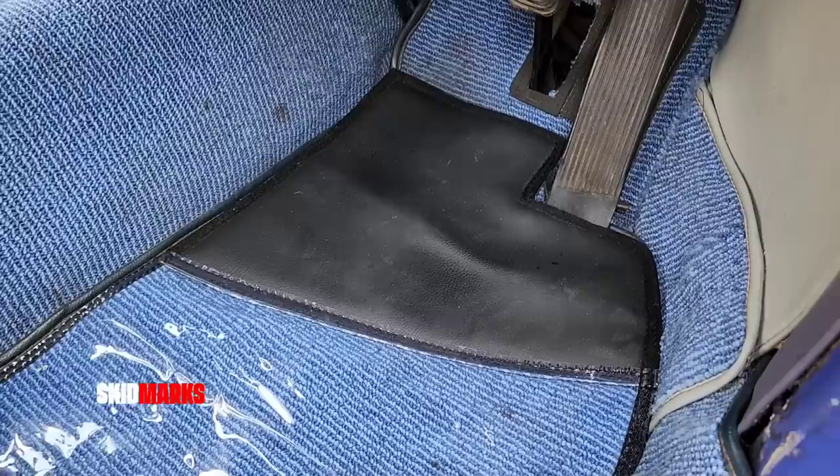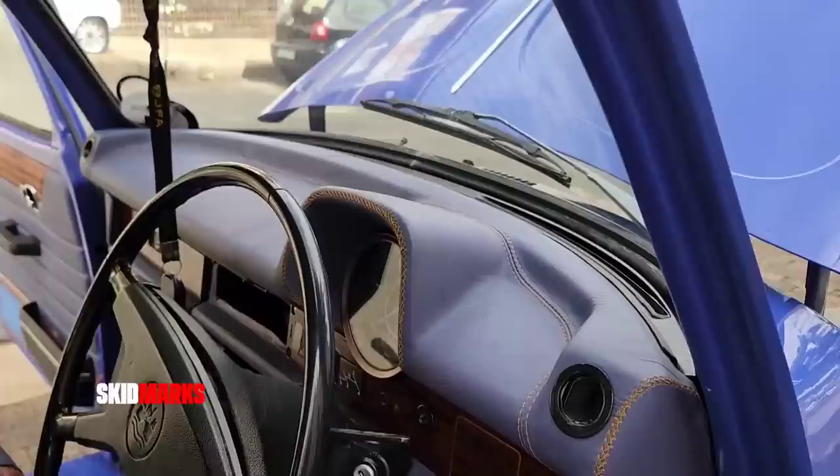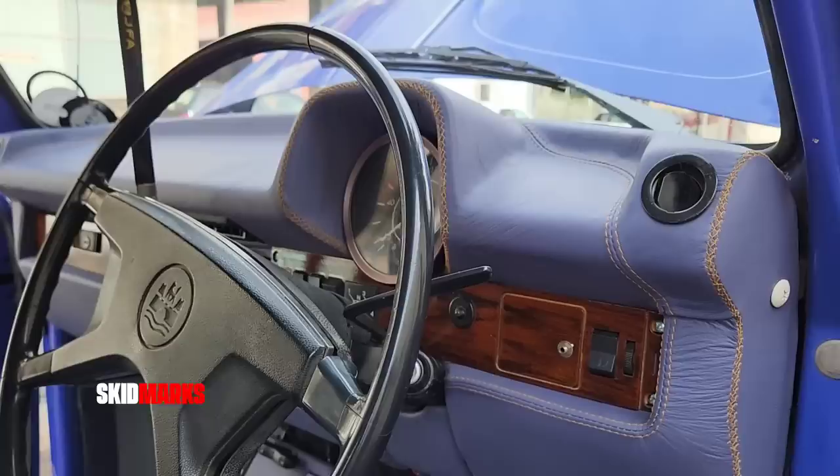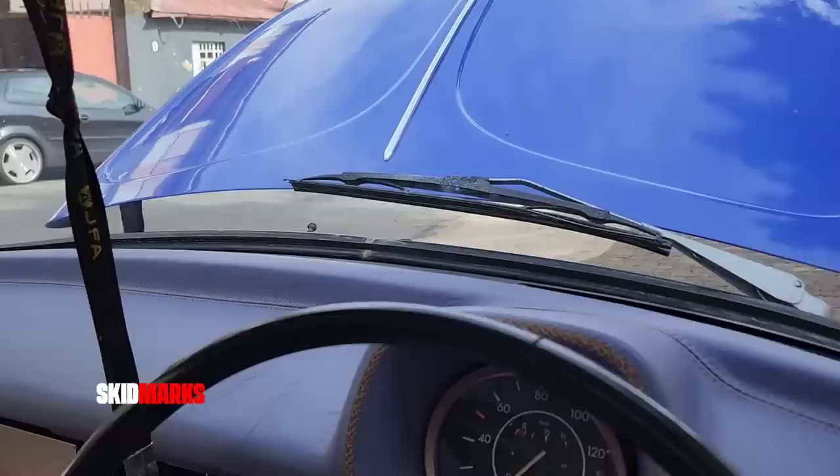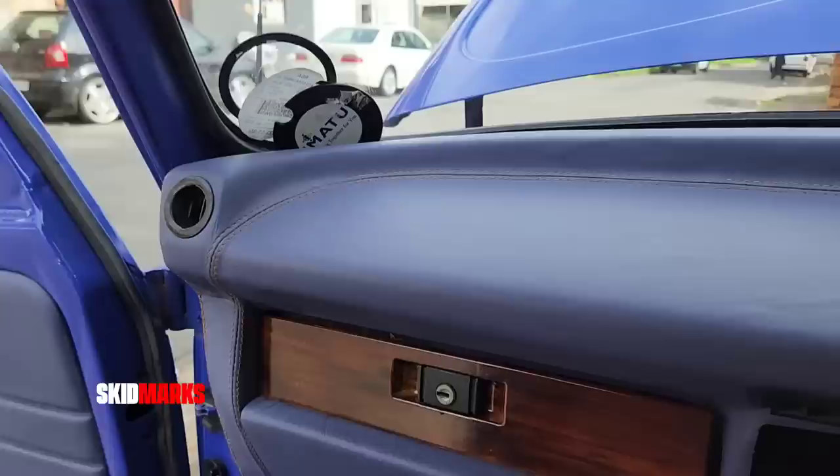Now what's nice about this car is that last time I was here it had a different colour interior, but to use it as a good advertisement they've done the interior again. You can see the whole dashboard has been covered in leather as well, with stitching on the dashboard — looking quite nicely.